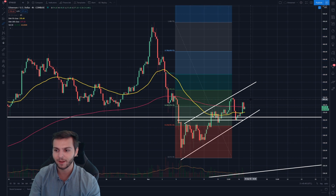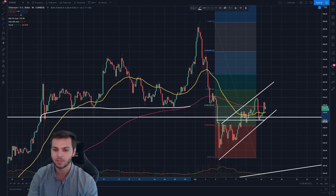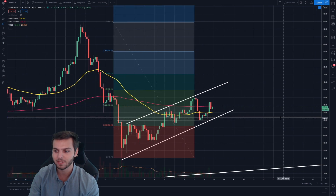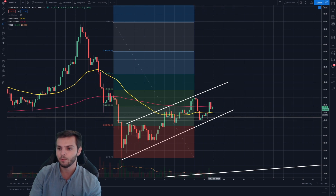The number one area that Ethereum has to watch out for is around $380, because you have this previous range where Ethereum was using support that can now act as resistance. If Ethereum can get above this level and get over this roughly $400 hump, it will be in a very good spot, because this will mean we will have reversed the death cross we've seen on the 4-hour timescale and formed a golden cross.